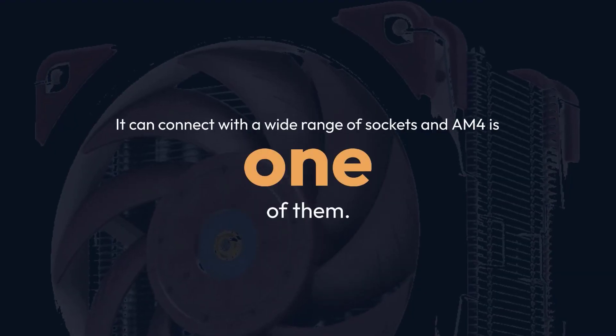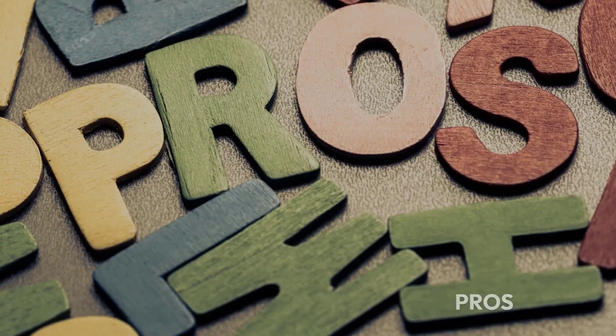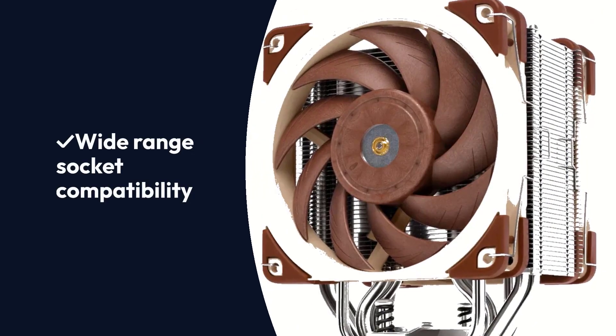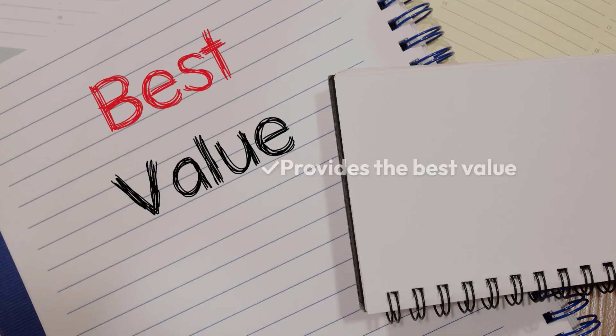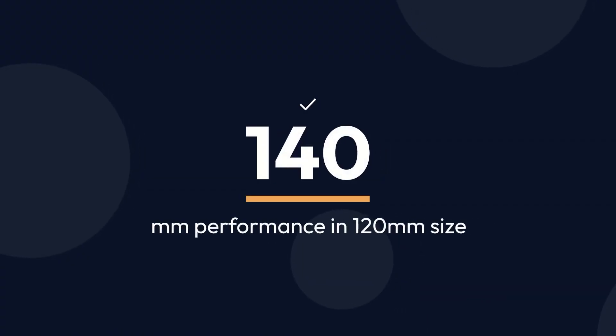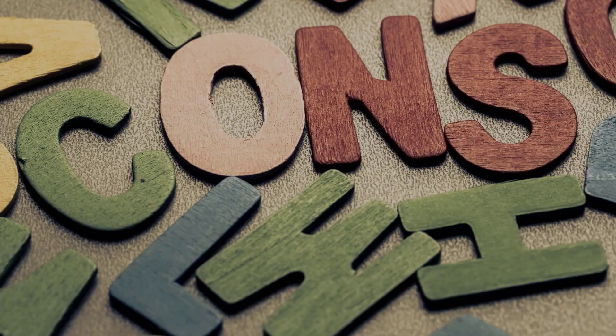It can connect with a wide range of sockets and AM4 is one of them. Pros: Wide-range socket compatibility, anti-vibration pads, provides the best value, 140mm performance in a 120mm size, improved thermal performance. Cons: Beige and brown color scheme.